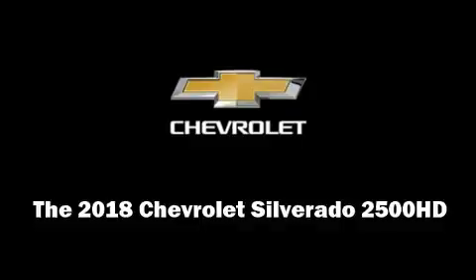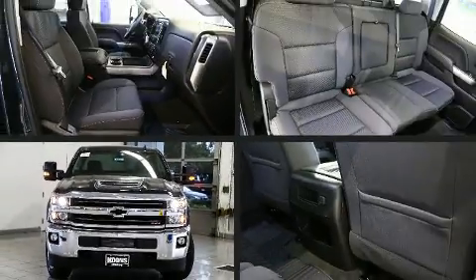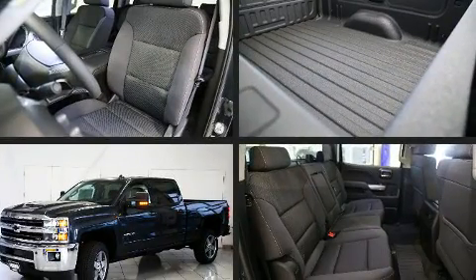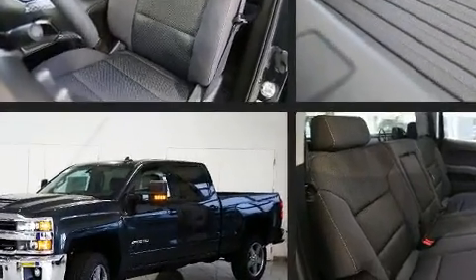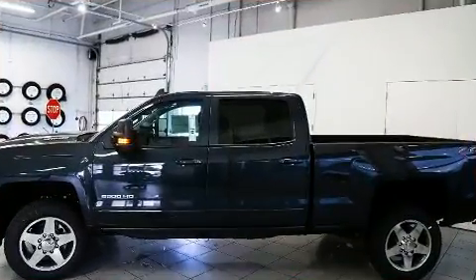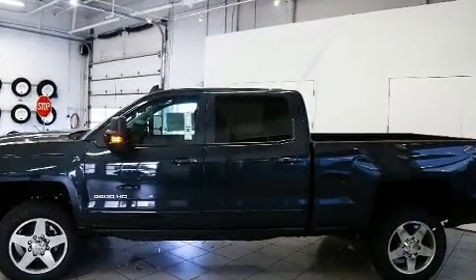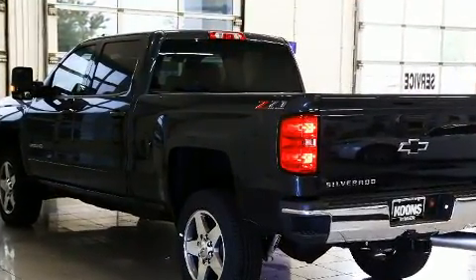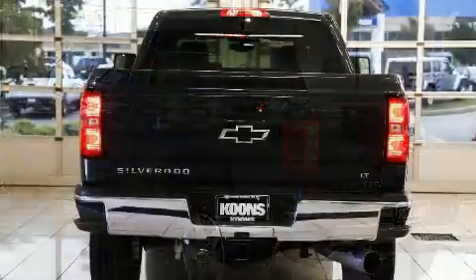Step into the 2018 Chevrolet Silverado 2500 HD. It features four-wheel drive capabilities, a durable automatic transmission, and a powerful eight-cylinder engine. Chevrolet prioritized practicality, efficiency, and style by including a rear step bumper, an outside temperature display, and fully automatic